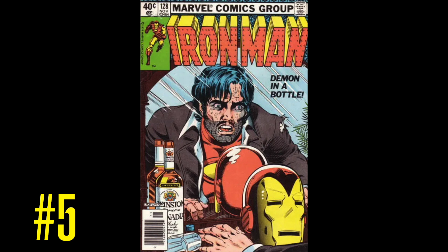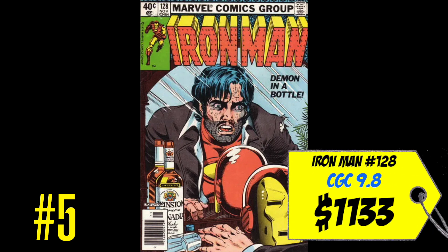At number five is a copy of Iron Man #128, with the iconic cover by Bob Layton and the classic storyline 'Demon in a Bottle.' A CGC 9.8 just sold this month for $1,133 — I would never buy a 9.8 copy because it's way too much money, but you can get a very fine copy for a really cheap price. If you're a staunch Iron Man fan, this is one of those storylines you have to own. Classic cover to boot — definitely a book I want in my collection.